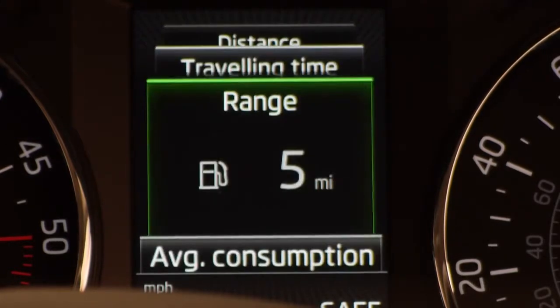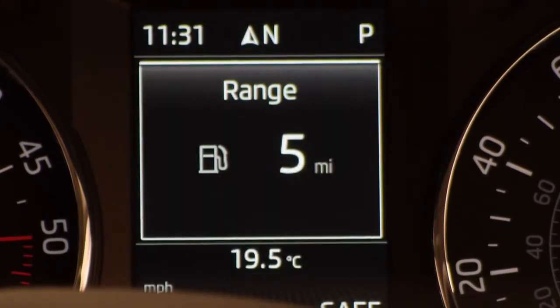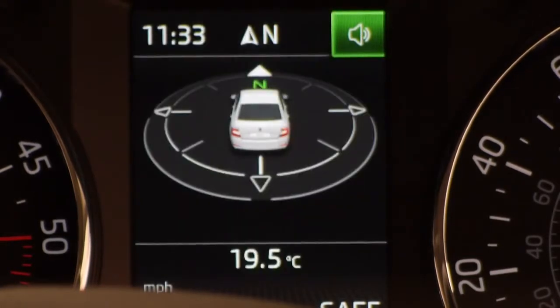And in the Octavia Elegance, the display is animated and in colour. If you've chosen the Columbus sat-nav system, it will even show you traffic signs from the roads around you.